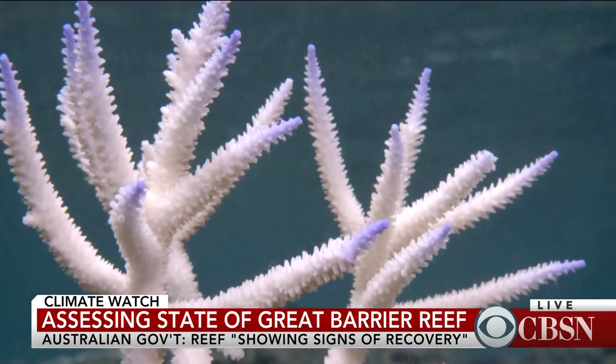Joining us now to discuss more of the reef's recovery is Dr. Mark Aiken, coordinator for the NOAA Coral Reef Watch, joining via Skype from Silver Spring, Maryland. Can you remind us what coral bleaching is exactly, and walk us through what a healthy coral reef looks like as opposed to a bleached reef?